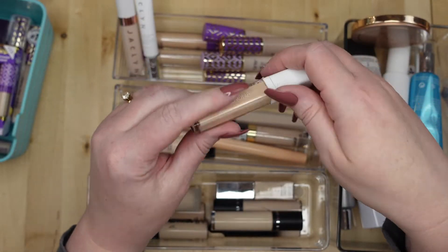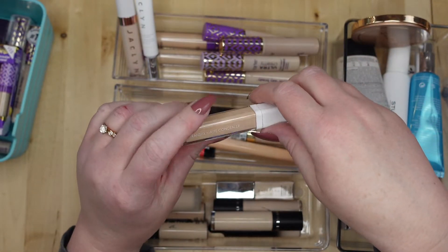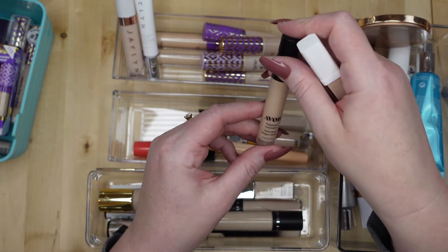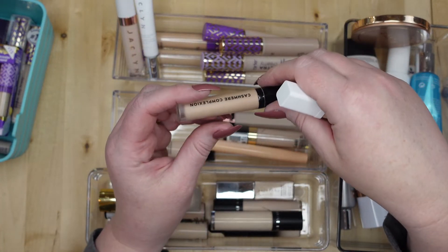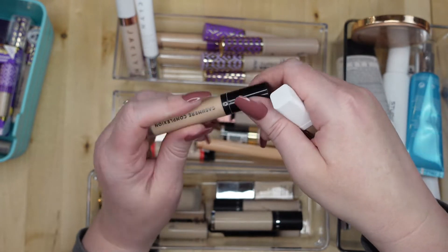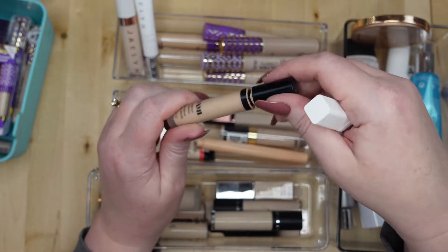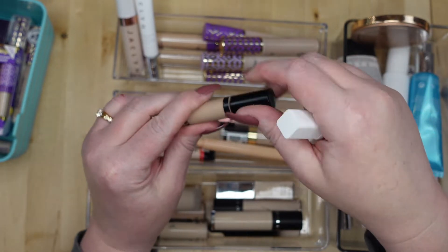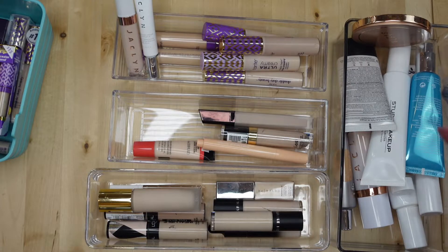I have the Natasha Denona Transfic Matte Concealer, and the Avon long wear concealer — but I might get rid of that one, I've had it for a while and it's kind of drying up, so that one's going.